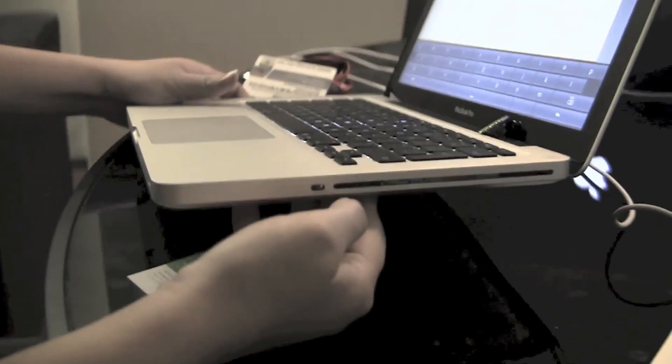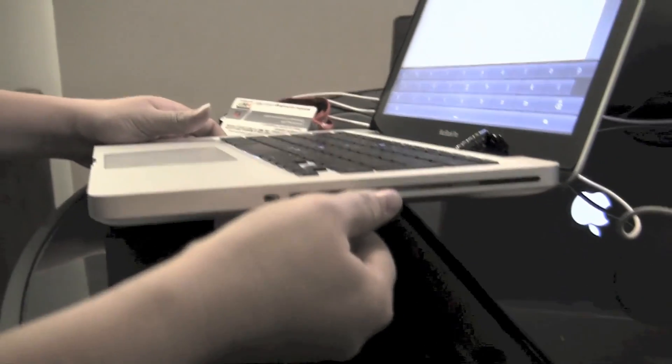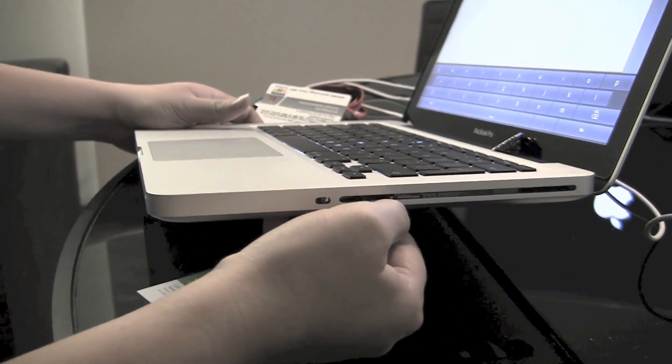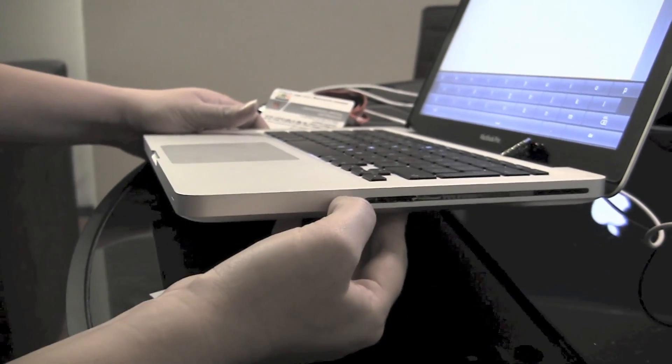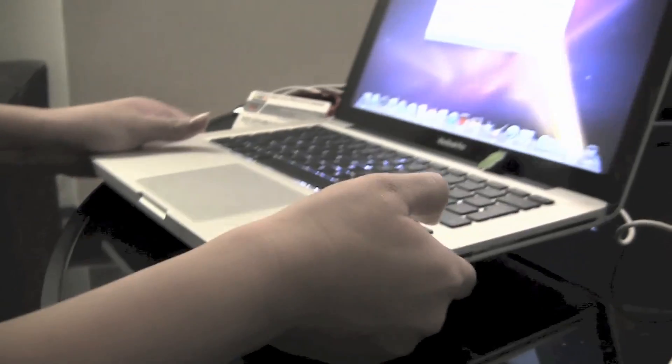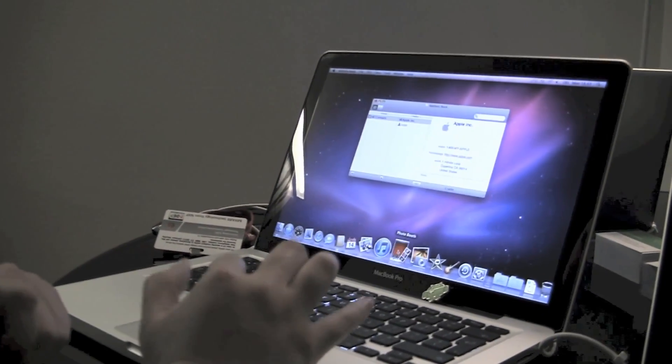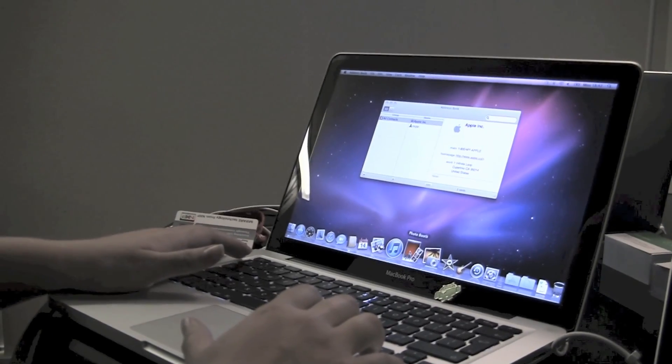If we look at the side here, they've actually modified it — they've taken out the optical drive and put in some magical hardware. And then all we have to do is hit the switch inside this Kensington lock, and here we are back on Apple.